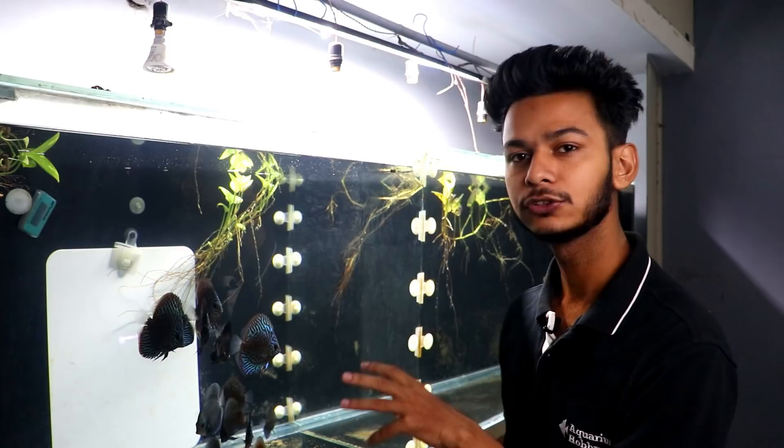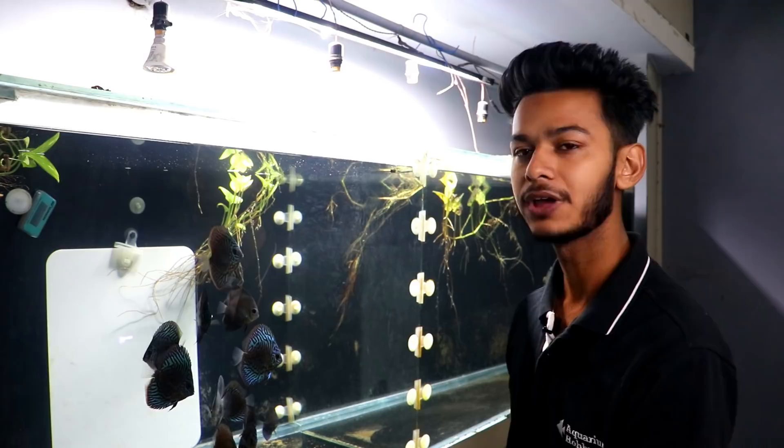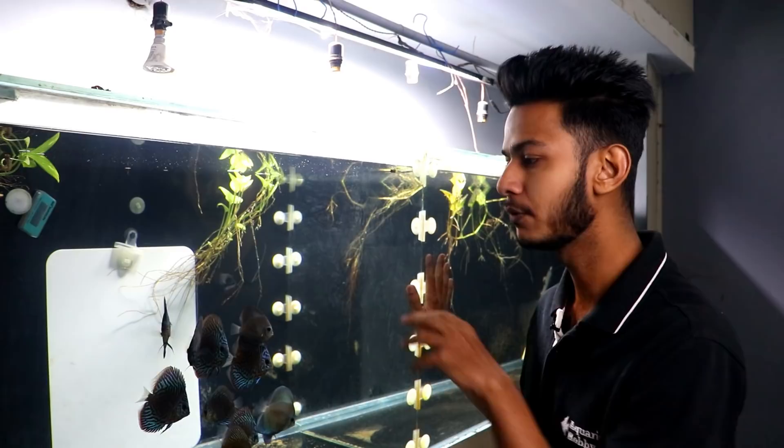Most of the fish I have are blue turquoise, and the other variety is blue diamond. These two are the most prominent in my tank. I have already told you that my background is black.